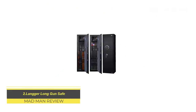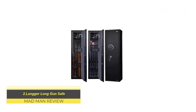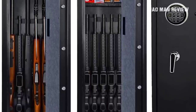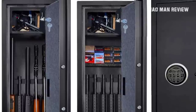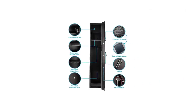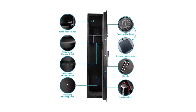Langer Long Gun Safe. This is another excellent deal for a reliable safe under $500. It comes with removable shelves and a small lockbox to hold your valuables. There's enough space to store various assortments of firearms, even with attachments. The digital keypad lock is easy to use and reliable. The safe is built with 14-gauge steel, so trying to get in any other way than using the keypad is going to be difficult.